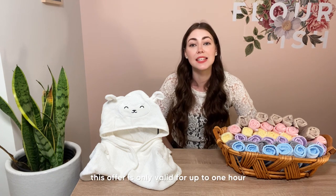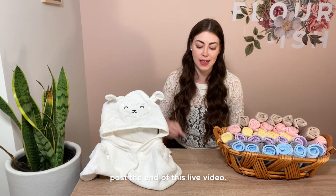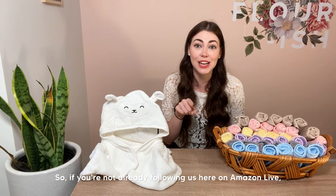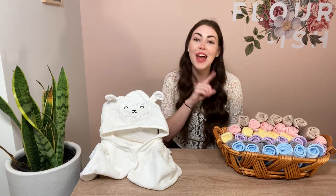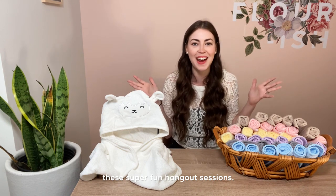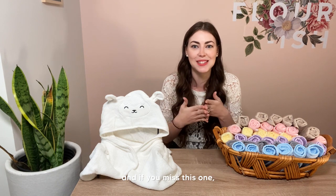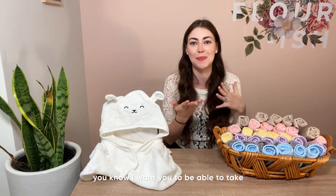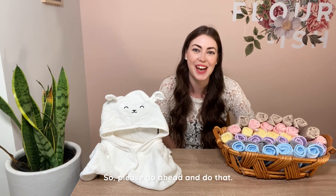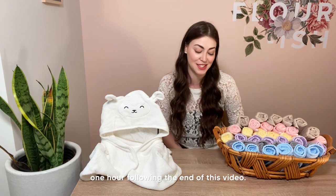Because this is an Amazon Live promotion, the offer is only valid for up to one hour past the end of this live video. Go ahead and follow us here on Amazon Live so you never miss one of these fun hangout sessions — we'll continue running promotions, and I want you to be able to take advantage of the next one.